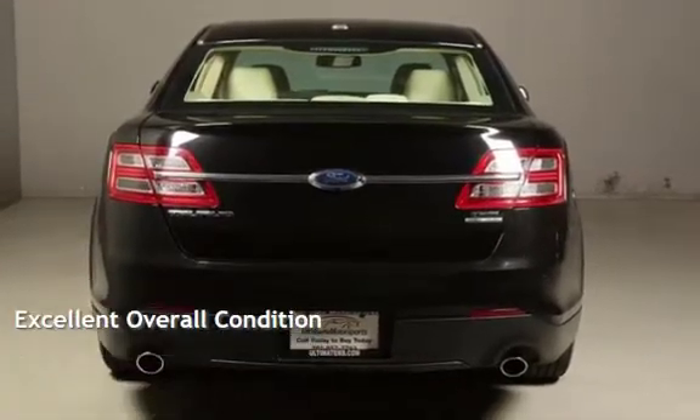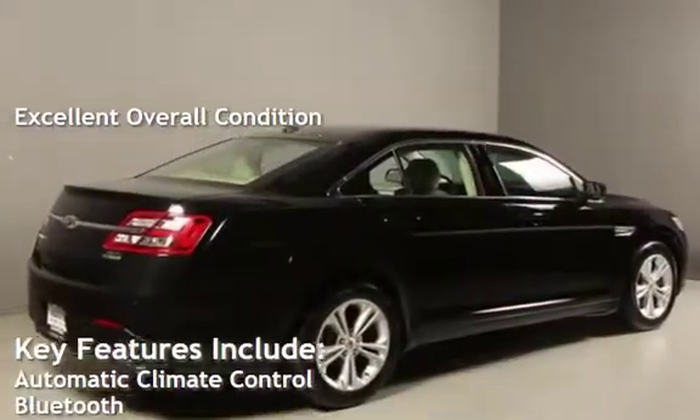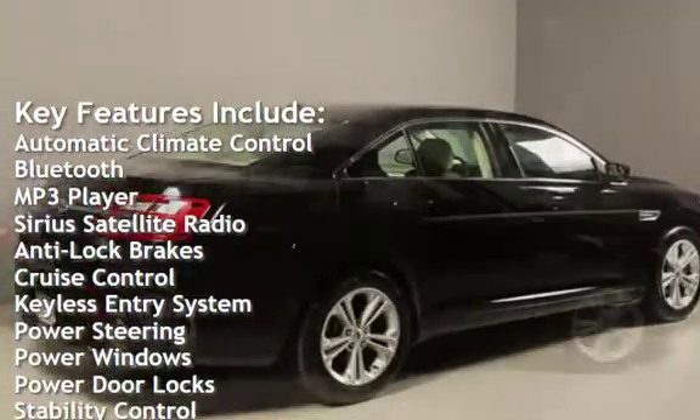This vehicle is in excellent overall condition. Key features include automatic climate control, Bluetooth, MP3 player, and Sirius satellite radio.